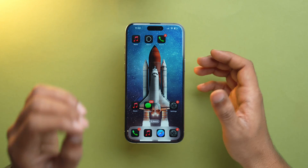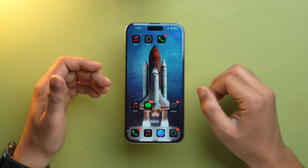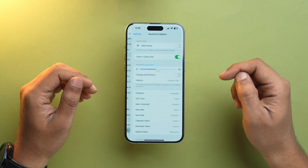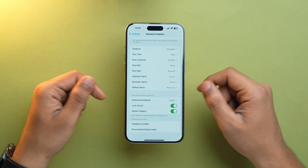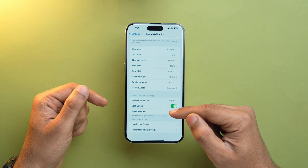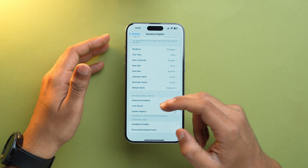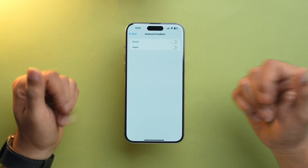The next step is to disable haptic feedback. Those subtle vibrations you get when you interact with your iPhone can be a real battery hog. To disable haptic feedback, go into the Settings app, scroll down to Sound & Haptics, scroll down, and toggle off System Haptics. Similarly, go into Keyboard Feedback and also toggle off Haptic.